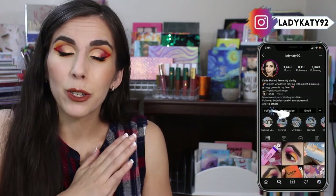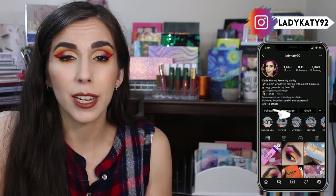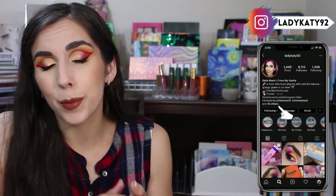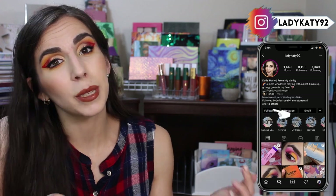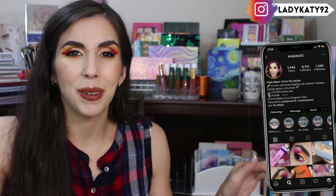That is going to do it for me. Once again, thank you guys so very much for watching. I really do appreciate you coming by and watching these very long videos from me — I really enjoy putting these together and I'm so thankful that you guys enjoy watching them. Follow me over on Instagram if you want to continue getting daily content from me — I'm LadyKitty92 over there. I will see you guys very soon in my next video. Bye guys!